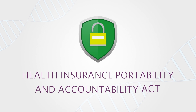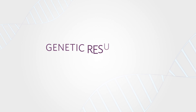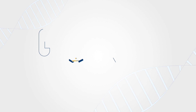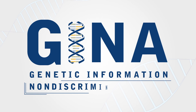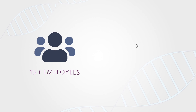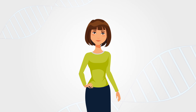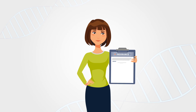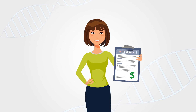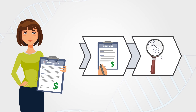JScreen follows HIPAA regulations to help keep your information protected. Some people may be concerned about insurance discrimination against people with genetic mutations. The GINA law protects against employment and health insurance discrimination based on genetic information. It applies to most businesses with 15 or more employees, as well as most health insurance providers. However, if you do have a positive result and apply for other types of insurance, such as life and disability, you may be subject to higher premiums or exclusion from coverage. You might consider getting your insurance plans in place before you test.